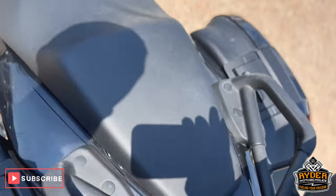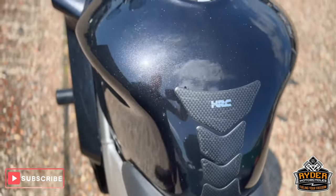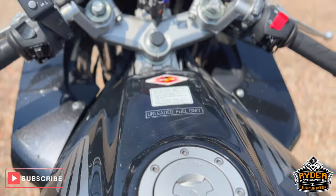The rear, the seat — good condition. That is the tank.